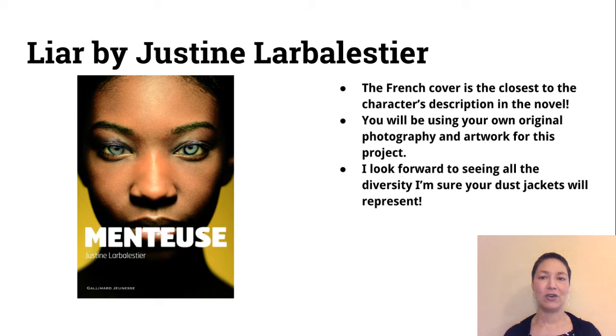You guys are going to be using your own original artwork and photography for this project, so I look forward to seeing all the diversity and the range of design, models, and images that you're going to be using in your dust jacket redesign.